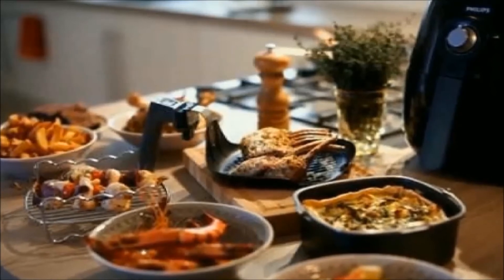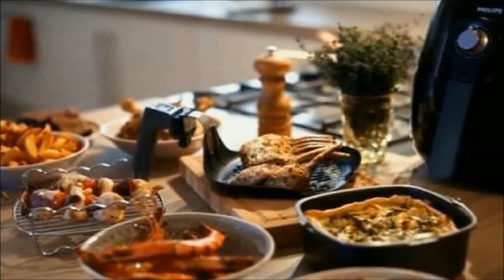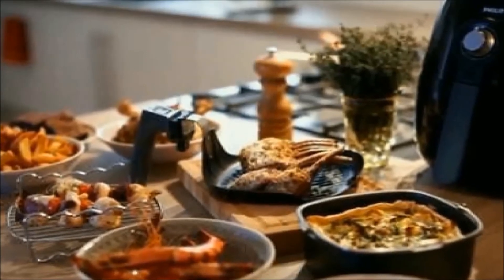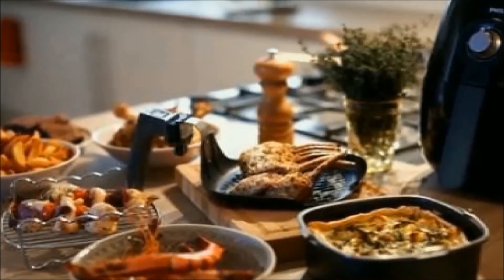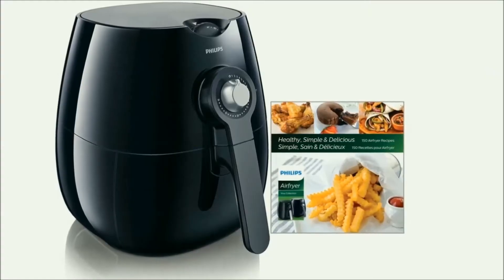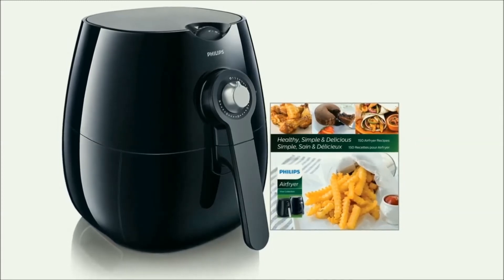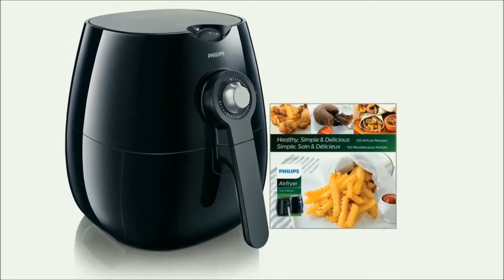Not just great for frying, the innovative Philips Air Fryer with rapid air technology also lets you grill, bake and even roast your favorite dishes for a one-stop solution for all of your meals. A recipe book created by culinary experts gives inspiration for a variety of low-fat fried food that you can cook in the air fryer.